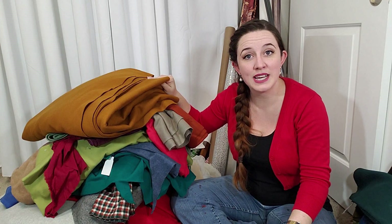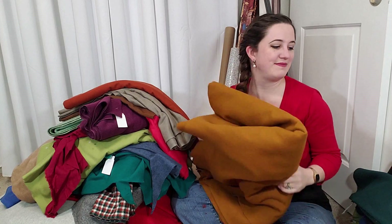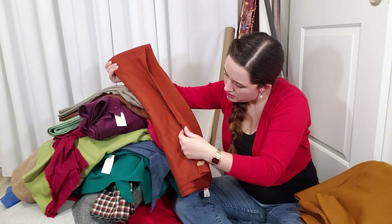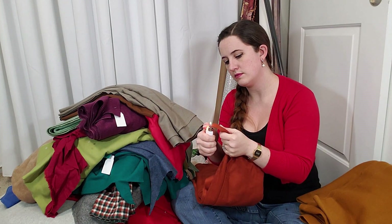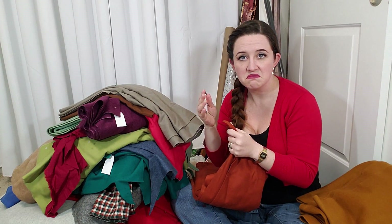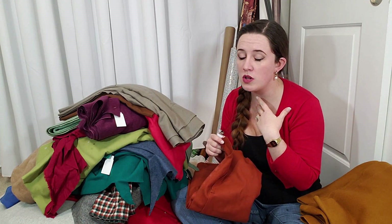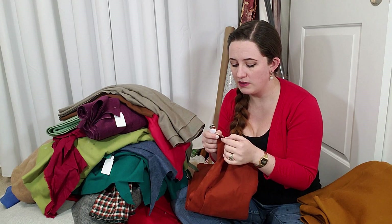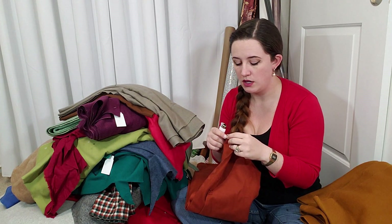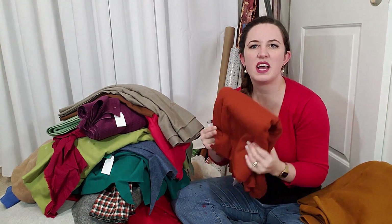I have so much of this fabric, which is very exciting. I have no idea what I'm going to make with it but this will be good for something at some point. I think this one deserves another burn test. It's got a little bit of that burny hair smell I associate with wool, but it has a really hard bead and it bubbles when burning, which tells me it is definitely not 100% wool — there's something else in there. Some parts of it have been damaged, so let's just get rid of it.